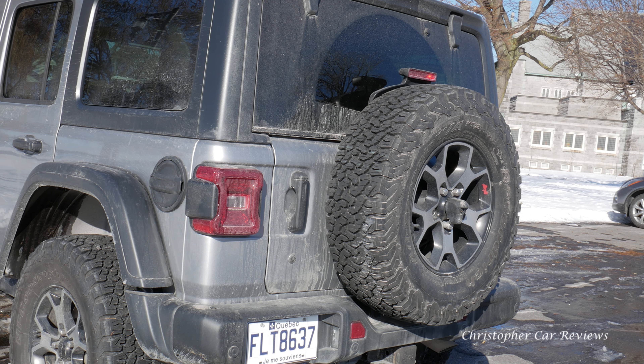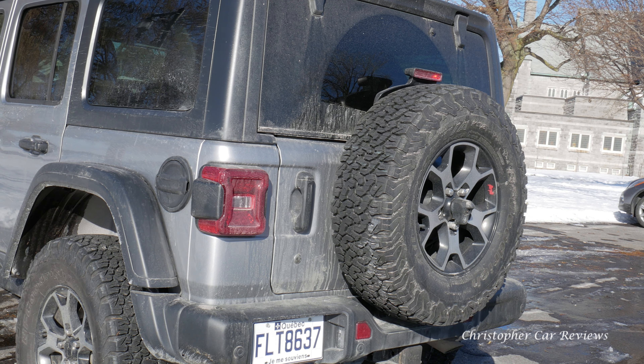Hello car lovers! Driving today the 2018 Jeep Wrangler Rubicon. It's a 2018 — probably one of the last ones we're going to do of the year.